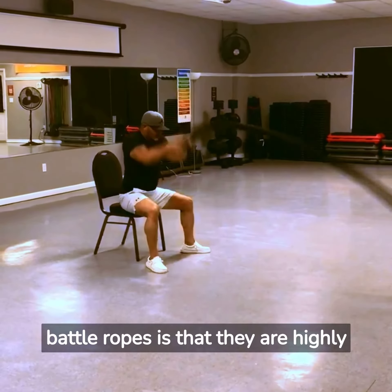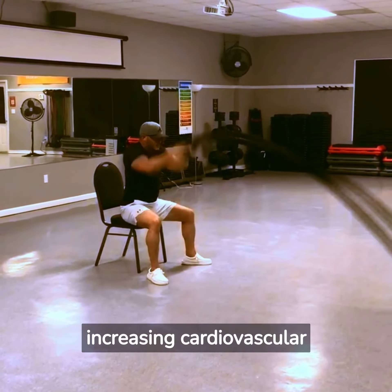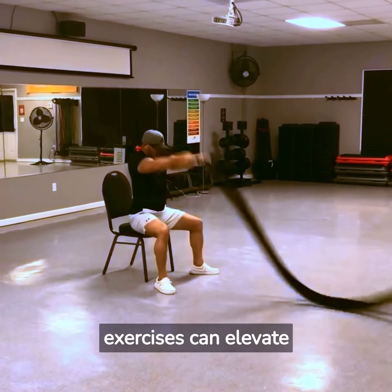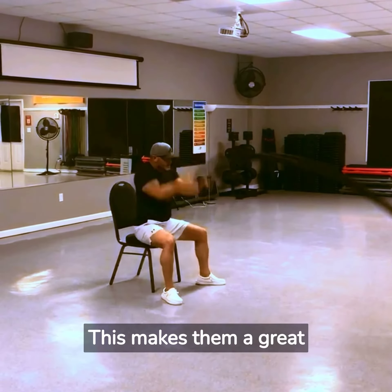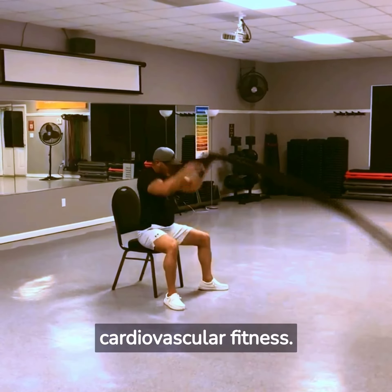Another benefit of battle ropes is that they are highly effective for burning fat and increasing cardiovascular fitness. The fast-paced, high-intensity nature of battle rope exercises can elevate the heart rate and increase the number of calories burned during the workout, making them a great choice for individuals looking to lose weight or improve their cardiovascular fitness.